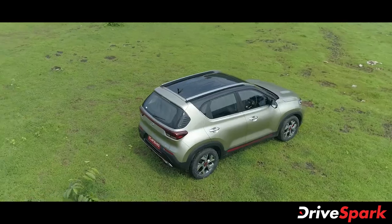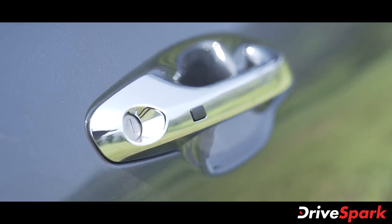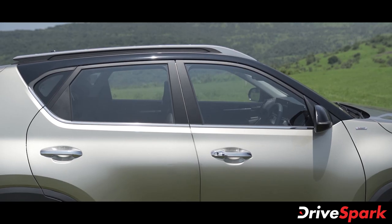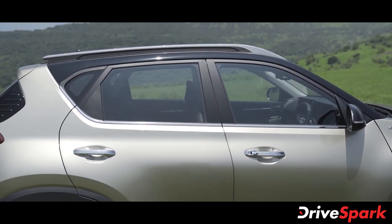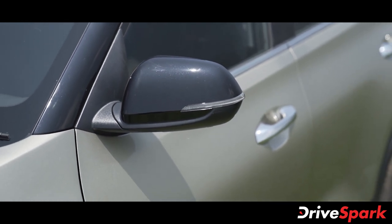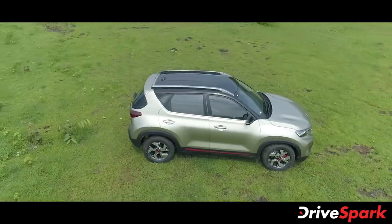There is a blackout pillar, chrome strip, and roof rails. The Kia Sonet has a C-pillar with a gloss black accent. It features tinted signals, and the ORVM matches the body color. The Sonet also has a chrome side profile.